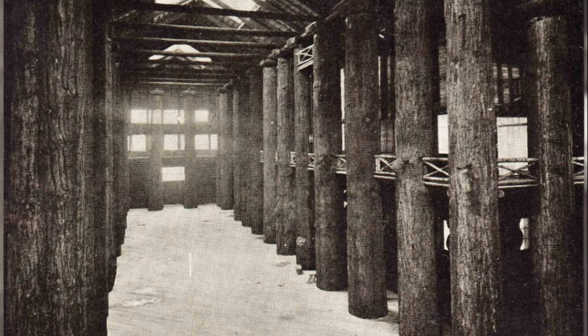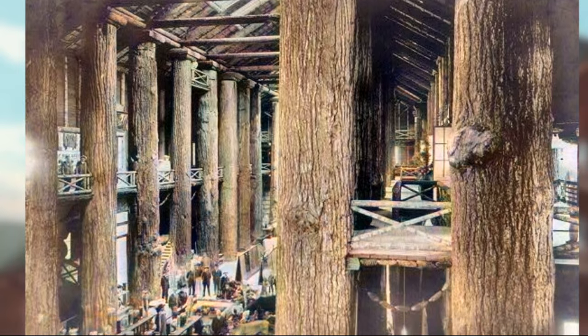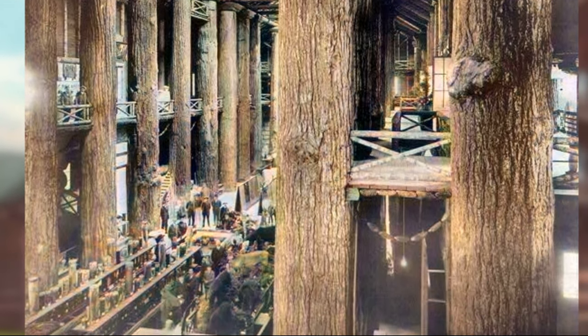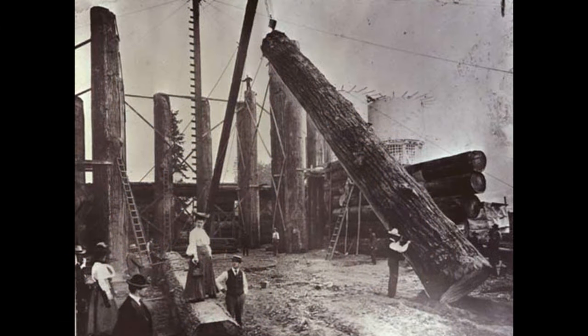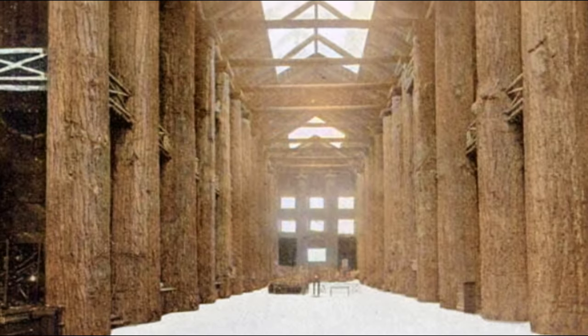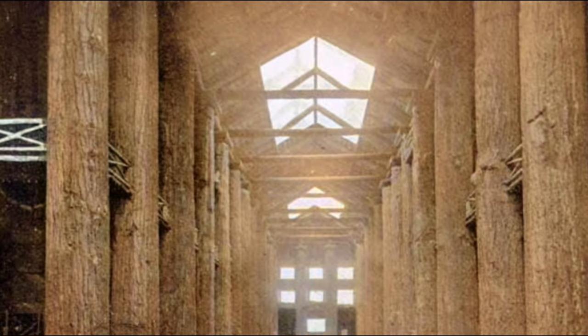Inside the structure was a 48-foot-tall colonnade made from 54 unfinished logs. These log columns retained the bark of the tree, giving the building a look of an actual forest. These giant trees required special handling to retain the bark during logging and transportation to the site. To further the illusion of an actual forest, the building was also lit by skylights.